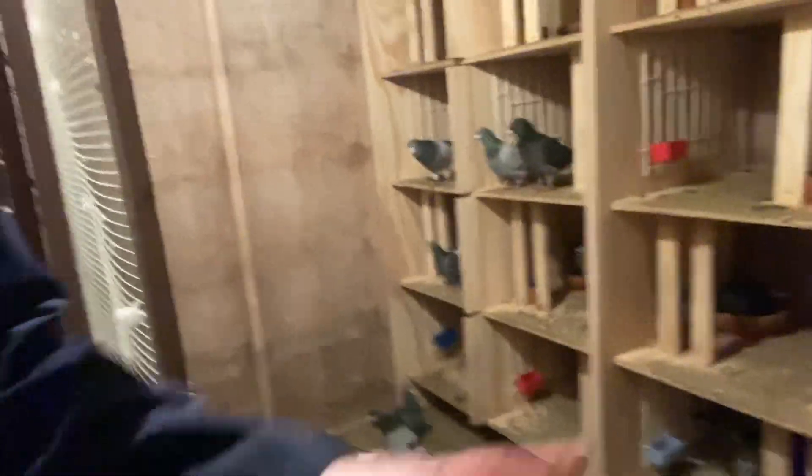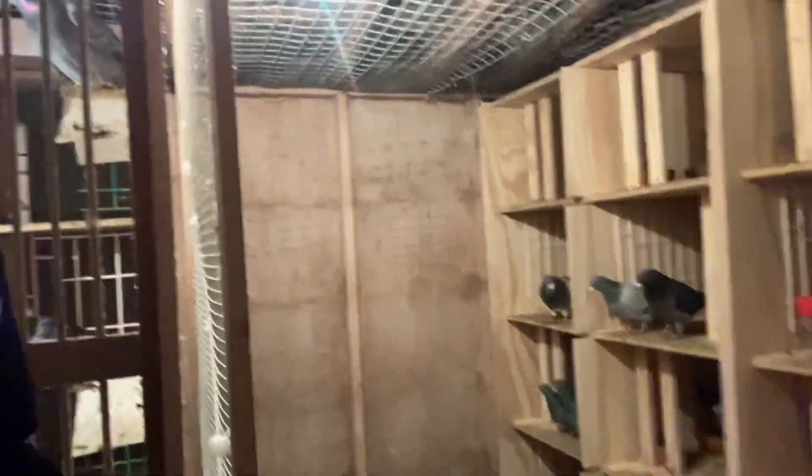I'm going to show you the stock section again. Here are the stock boards — some are on eggs and the others have had their eggs moved because I want to use them as feeders. Most of these are just feeder birds for the German birds we got in. There's a load there now going back down on eggs.